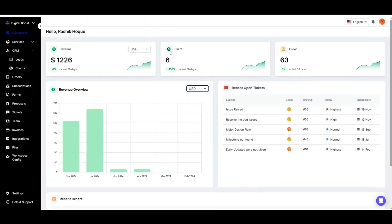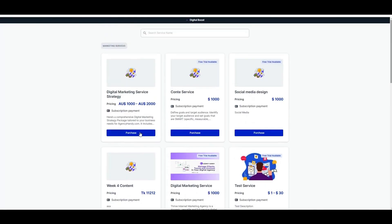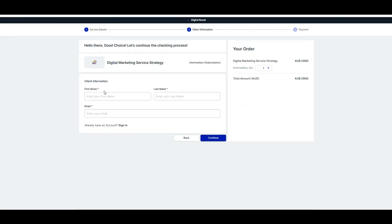Keep tabs on all your revenue charts, client counts, order numbers, and open tickets all in one place. And set up your service catalog in two easy steps — add your product shots, descriptions, pricing packages, and currency, then share the link with your client. They'll see all your services with reviews and pricing options listed out.